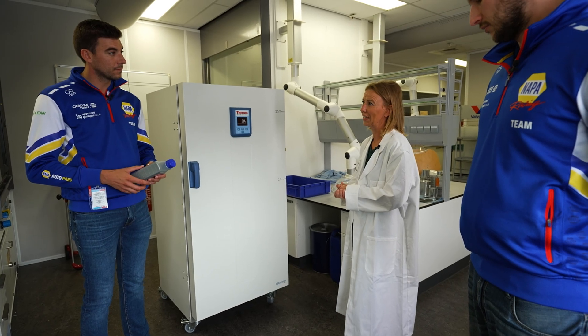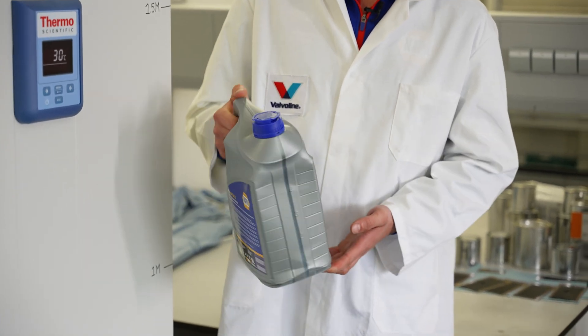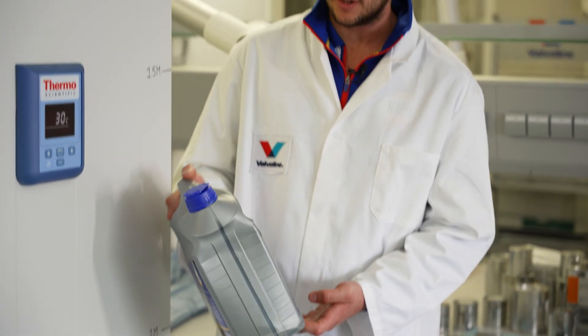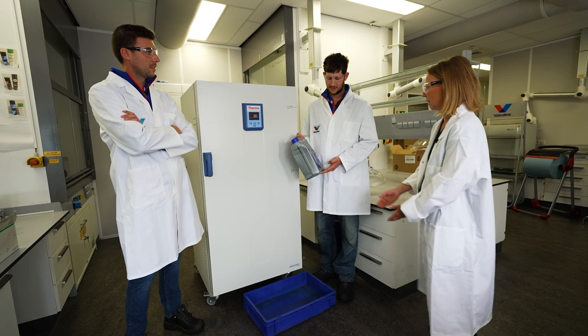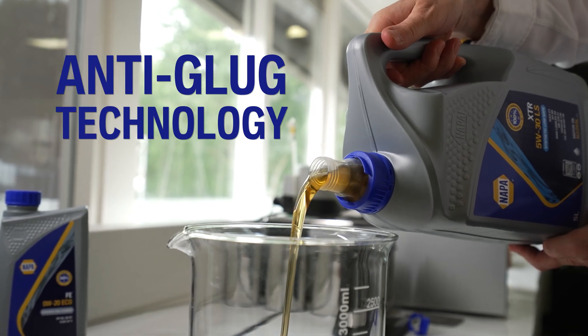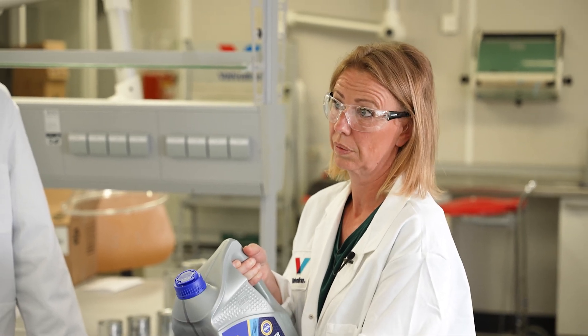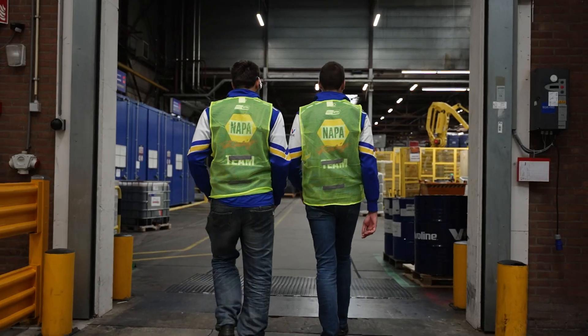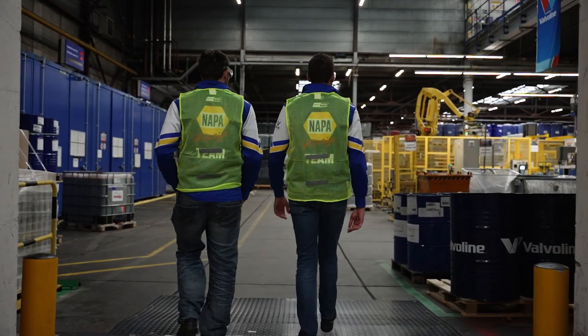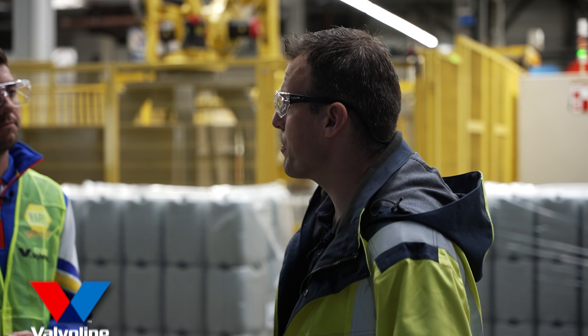The whole testing protocol can sometimes take months before we're entirely happy with the bottle before it goes out on the market. It's very robust — no leaks, no cracks. It's a very well-designed bottle; it has an anti-glug mechanism on the spout so it's very easy to pour.